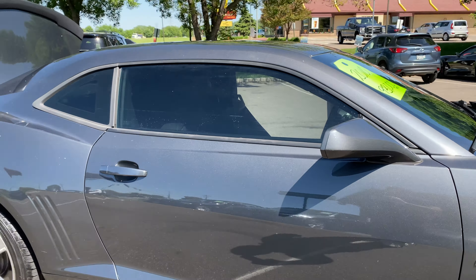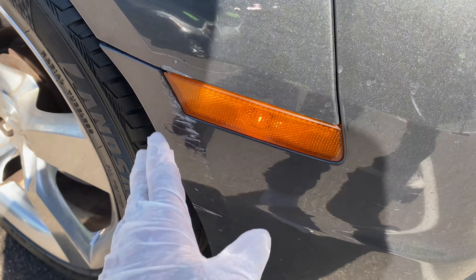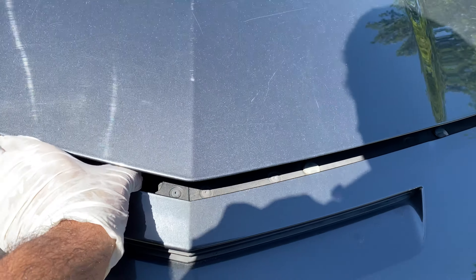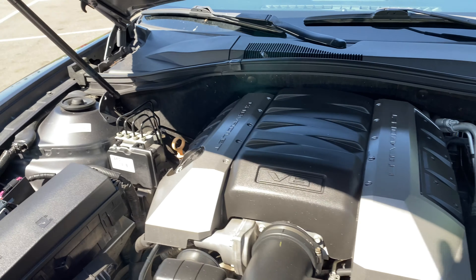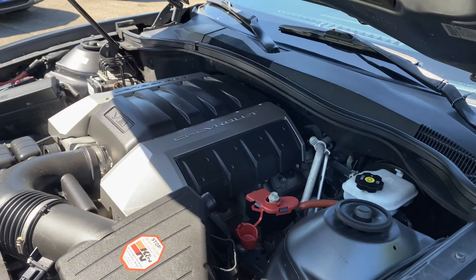You're looking at it, folks — very clean vehicle. It's got a tiny little scrape right here, but other than that it's in pretty decent shape. Let me show you under the hood of the vehicle real quick. Sounds really healthy.